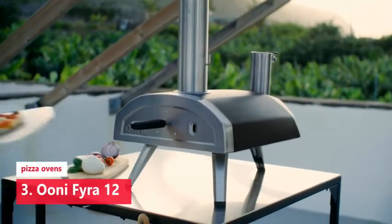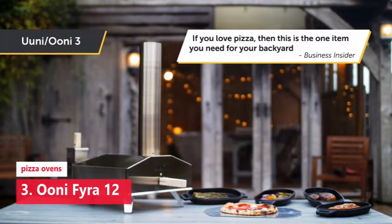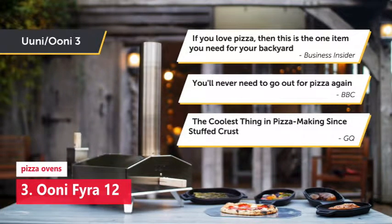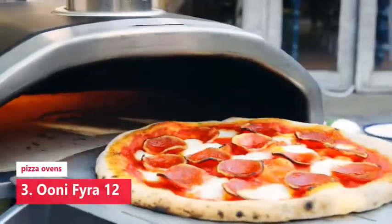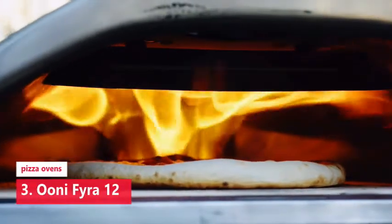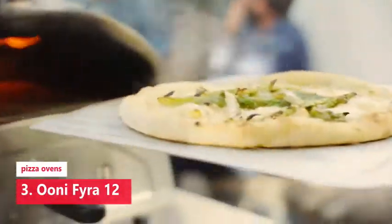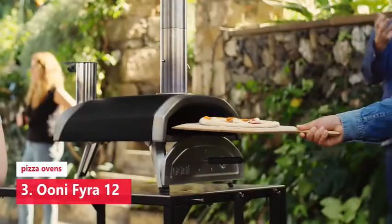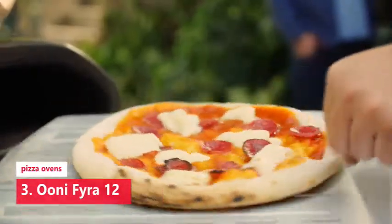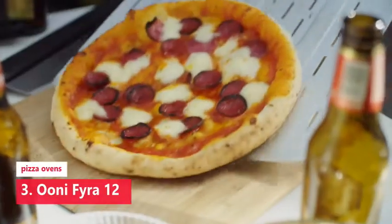The Unifera 12: if you'd rather not mess with propane, the Unifera is the best pizza oven to get. It runs on wood pellets, the same as used in grills like the Traeger Ironwood 650, but can still reach temperatures upwards of 950 degrees — we measured more than 1,000 degrees on occasion. Its small size and 22-pound weight make it easy to pack up and take with you virtually anywhere.